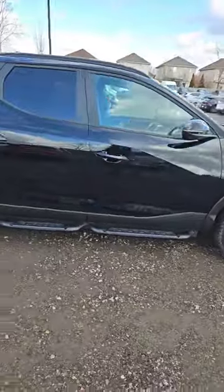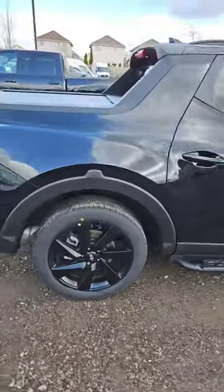Hi everybody, Jay Jackson here from Finch Auto Group. Just wanted to show you another one of our 2024 Santa Cruz Ultimate package here with the pickup.